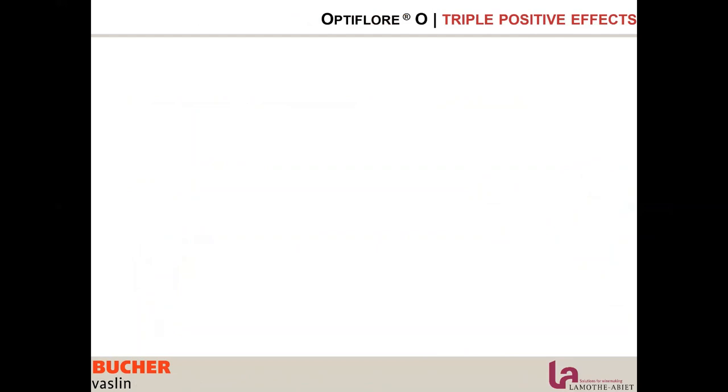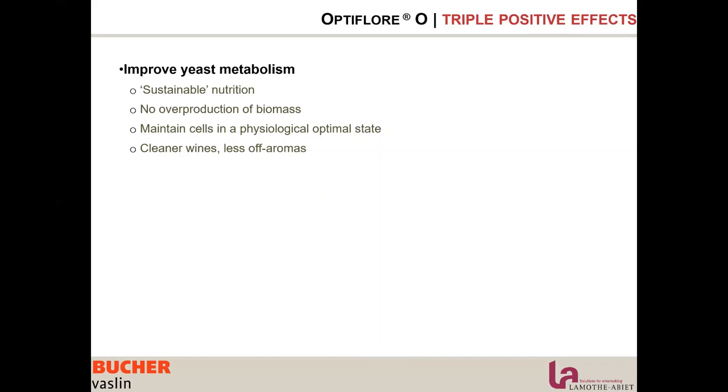There are other effects beyond fermentation kinetics with Optiflor O. It improves yeast metabolism and provides sustainable nutrition for the yeast with no overproduction of biomass. It maintains cells in an optimal physiological state, and we end with cleaner wines. Trials on base wine for distillation revealed a huge impact on distillate quality.